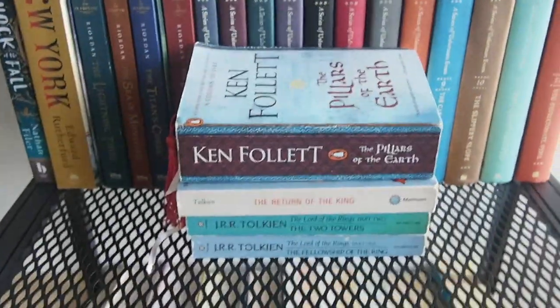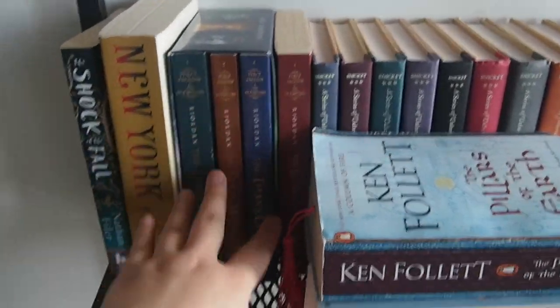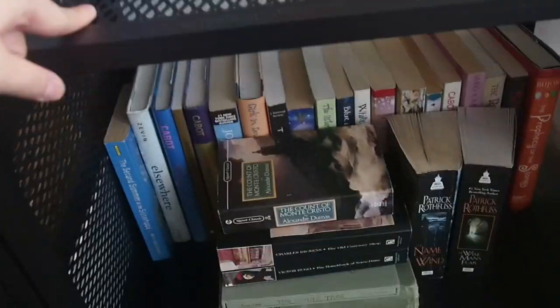These are all my Tamora Pierce mass-market paperbacks. Some Series of Unfortunate Events, all the Percy Jackson that I have in hardcopy, my Harry Potters — I know I'm missing the first two, I lent them to my cousin. And then just a couple other assorted things over here.